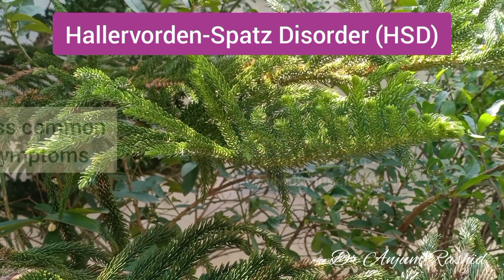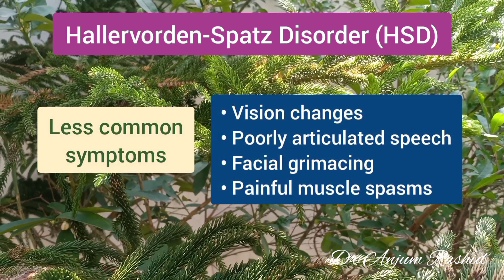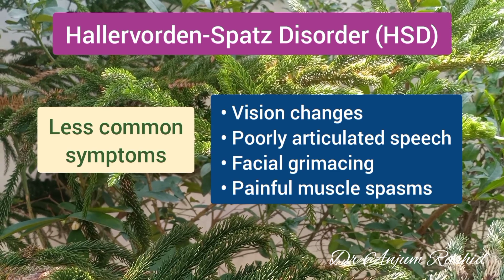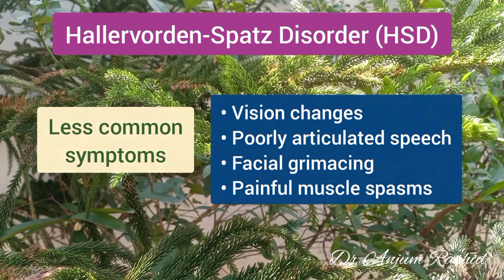Additional symptoms include hyperreflexia. Less common symptoms include vision changes, poorly articulated speech, facial grimacing, and painful muscle spasms.